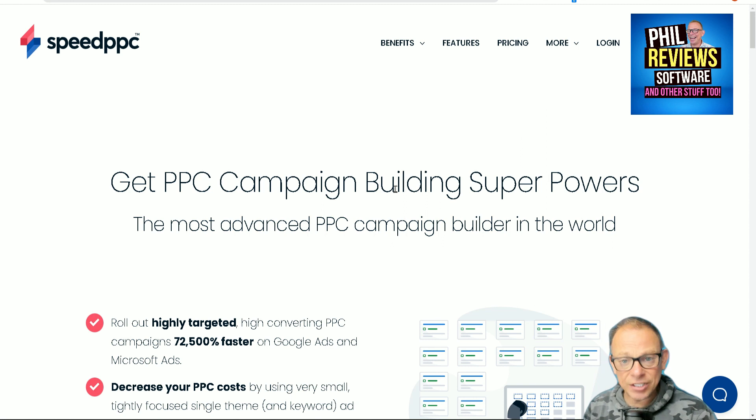This is not a review. This is not a demonstration. This is just me showing you the features of Speed PPC because the link in the description is a great deal link and it's not on for long.